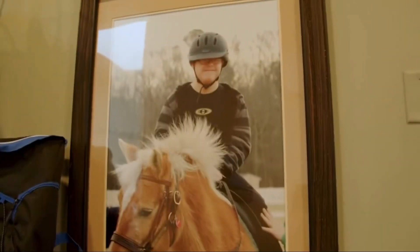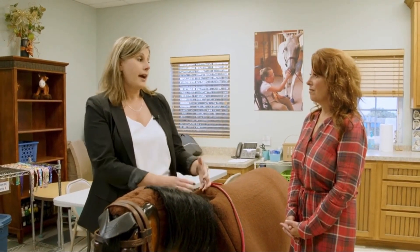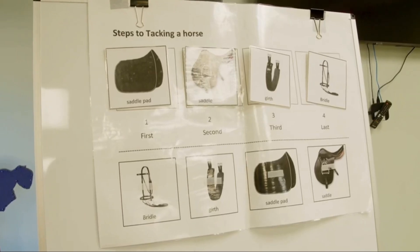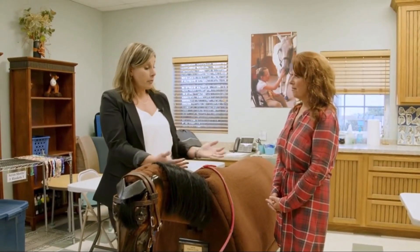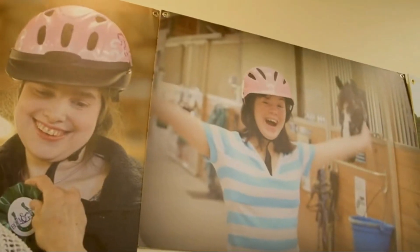So for a lot of our ground-based instruction or ground-based lessons, as we call them, we bring our students into the classroom. We're still able to have interactive learning activities. They might be learning about all the different tools that we use to groom their four-legged partners, or they might be learning the body parts of the horse. There are all kinds of fun and engaging activities that we use this room for.